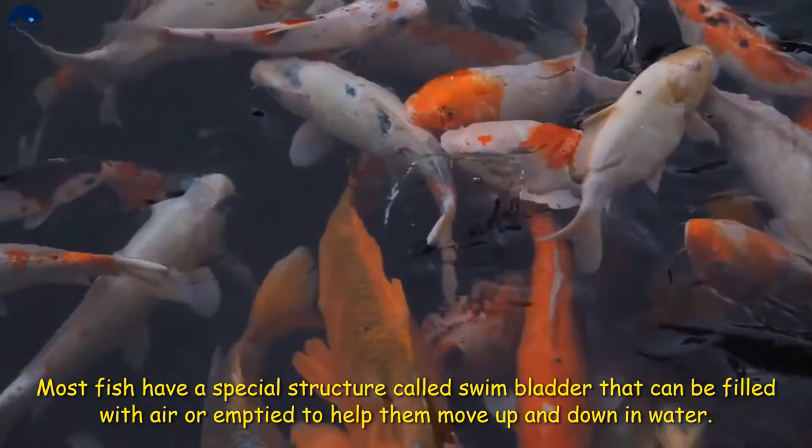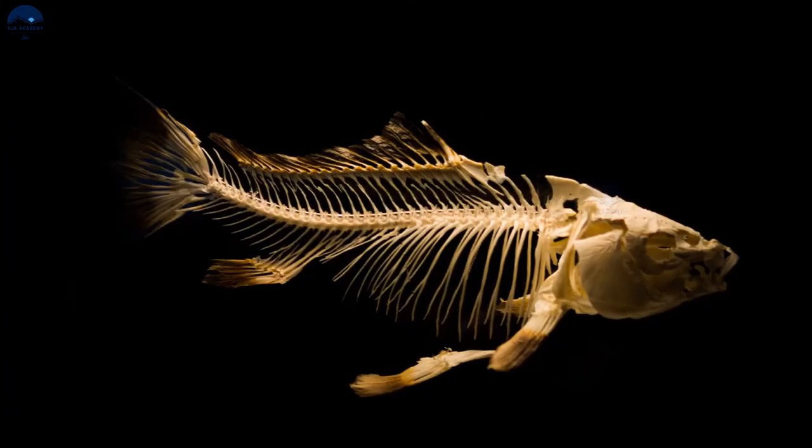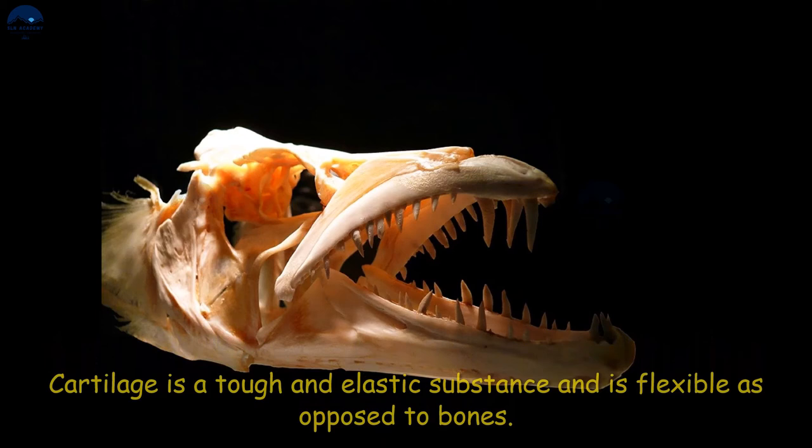Most fish have a specialized structure called the swim bladder, which can be filled with air or emptied to help them move up and down in water. The internal skeleton of a fish can be made up of bones or cartilage. Cartilage is a tough and elastic substance that is flexible, as opposed to bones.